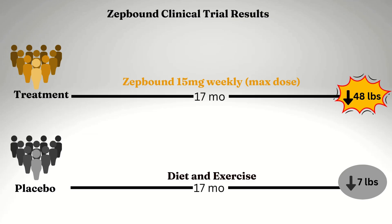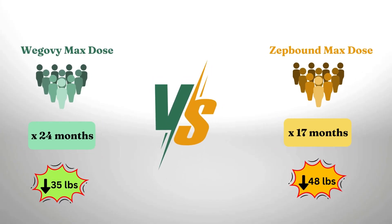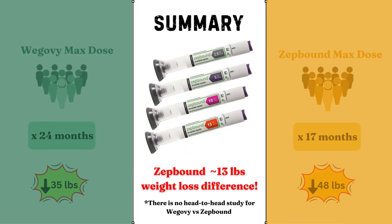We don't have a head-to-head comparison study yet of Wegovy versus ZepBound, but from these trials we can see that ZepBound is leading the way in the weight loss race by approximately 13 pounds.